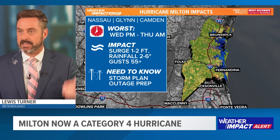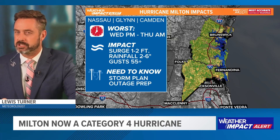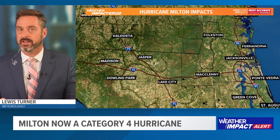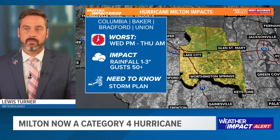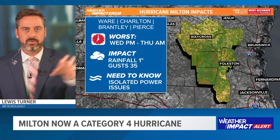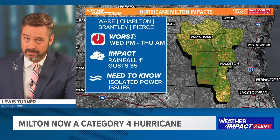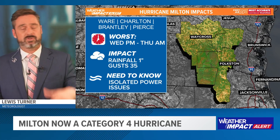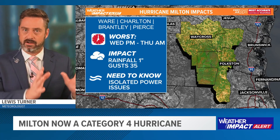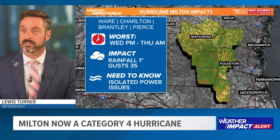Zooming up to Nassau, Glynn, and Camden counties — surge of 1 to 2 feet. We're getting a little bit on the northern reaches of this, especially up in Glynn County. When you're still dealing with gusts of 55 and up, you're still thinking about power outages. Columbia, Baker, Bradford, and Union counties are on the western and northern edges. I'll lump them in with inland southeast Georgia, where there are still power outages from Helene. But for those inland areas — southeast Georgia and Columbia County — this will not be a repeat of Helene.